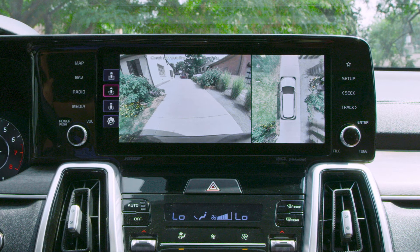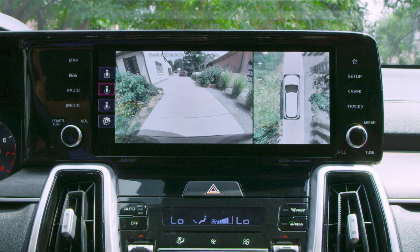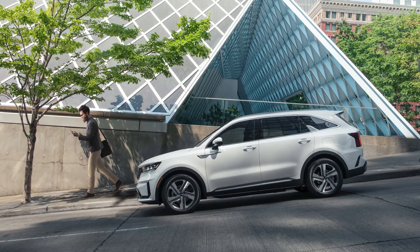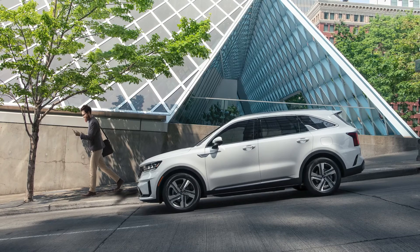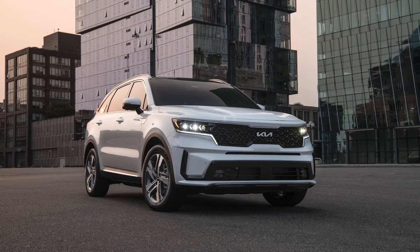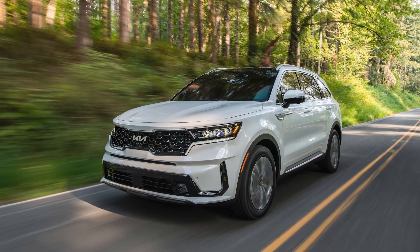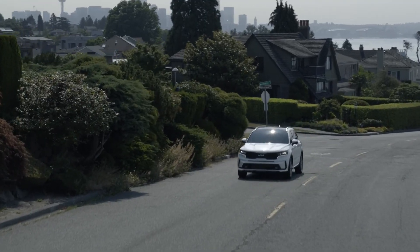The Find My Car feature uses Sorento's cameras to capture images of its surroundings, making your vehicle even easier to find through the Kia Access app. Last Mile Navigation provides walking directions to the driver's final destination if the vehicle is parked within a range of 1.2 miles. Sorento PHEV introduces impressive plug-in hybrid power, efficiency, and capability to an already exceptional mid-size SUV, and sets a new benchmark.